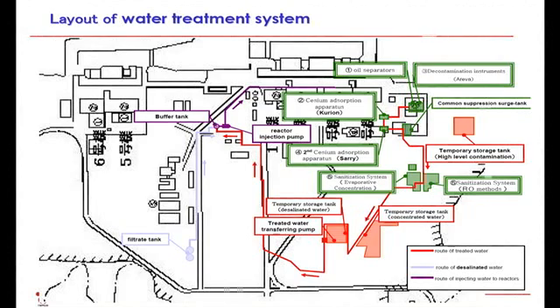The water is pumped up and goes through the oil separators, then cesium is adsorbed. The water treated by water treatment facilities such as Curion, Arriva, and SARI goes through the desalination system where chlorite ion is removed. Then it is reused as the processed water for the reactor. This is the overview of the system. As for the waste sludge, it is now kept in the storage tanks in the process main building. In addition, 2,800 cubic meters of temporary storage tanks for high-level contamination has been installed and is ready for storage.